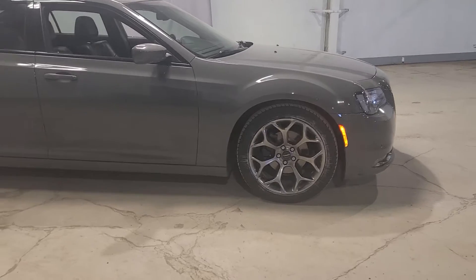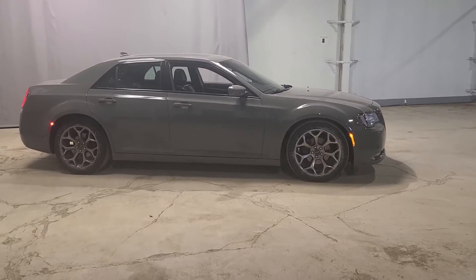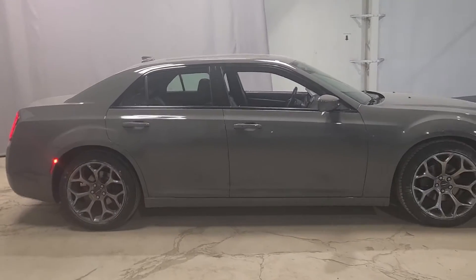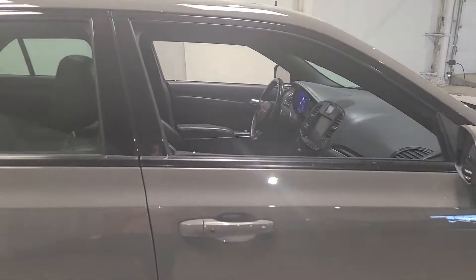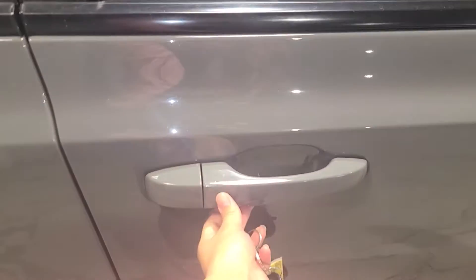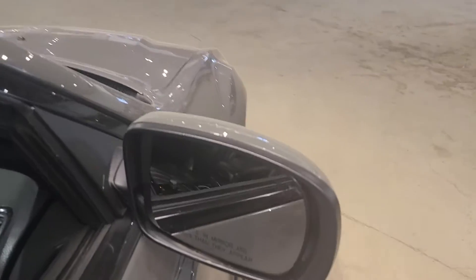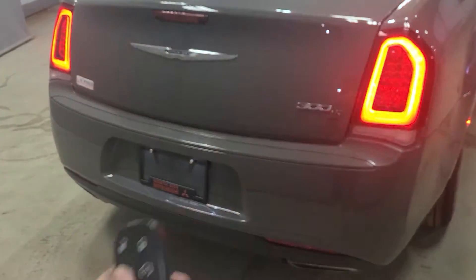Take a look at these rims — our previous owner really knew what he was doing. I just wanted to give you a full look at the Chrysler body style. I'm a very big fan of it — the gray color stands out nicely and you have nice red accents on the side. You also have keyless entry — just press the button and it opens up for you, though it doesn't work with remote start, just one thing to keep in mind. You also have heated side view mirrors.